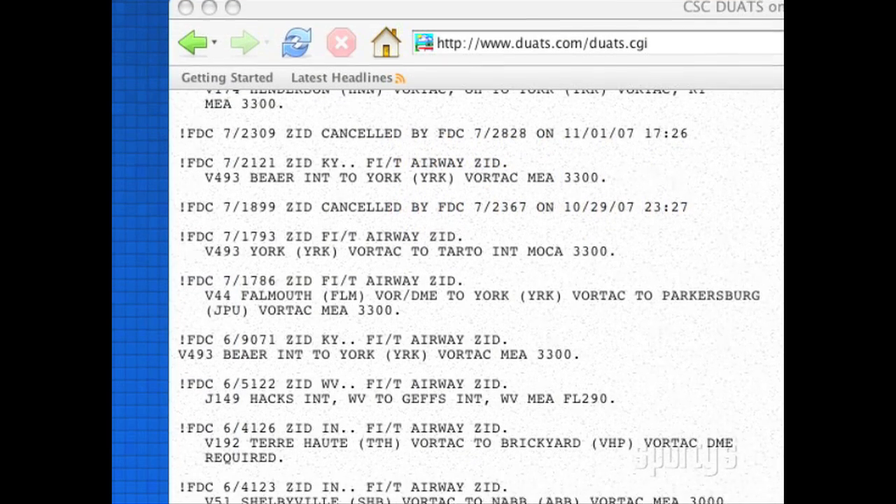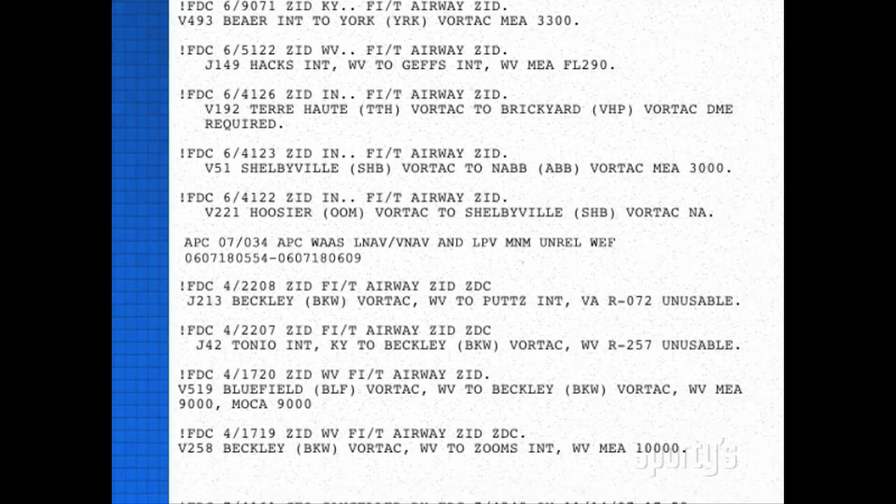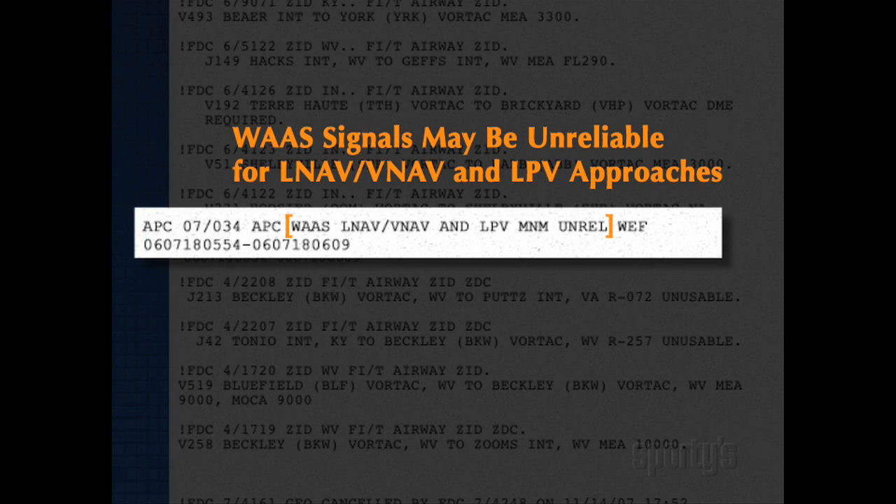When flying to airports without the W symbol, check for WAAS outage NOTAMs during preflight preparation. This is especially important if an LPV approach is your only option due to weather.